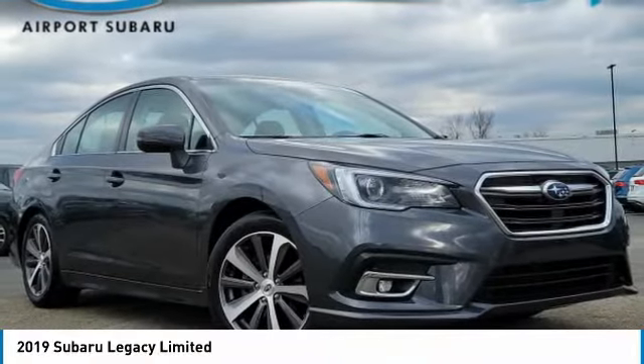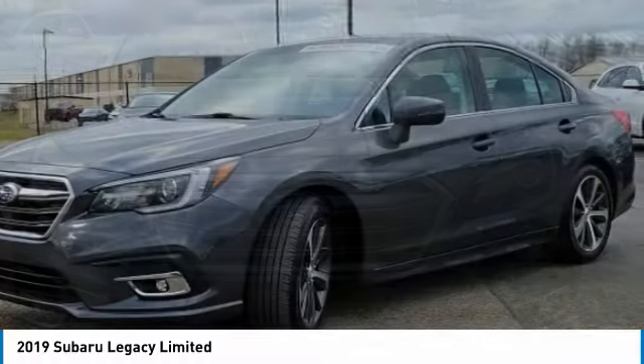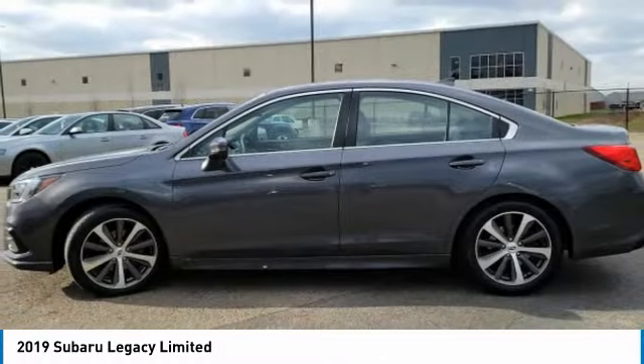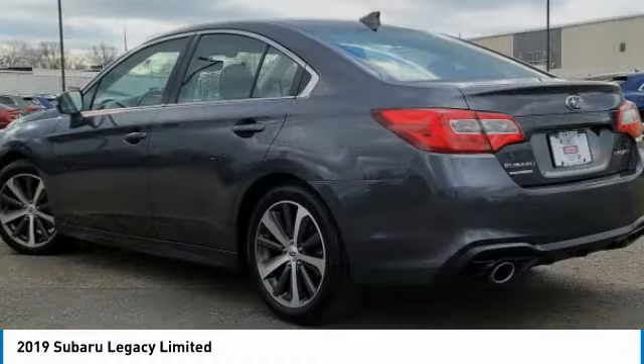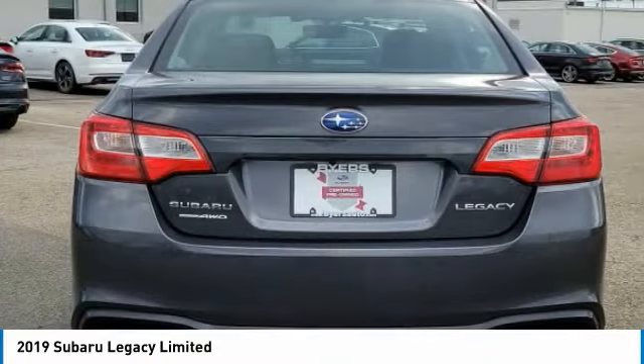We are pleased to show you the 2019 Legacy. The Subaru Legacy offers a roomy interior and a dynamic drive you feel every second you're in the driver's seat. It's a refreshing alternative to the alternatives. This vehicle has less than 25,000 miles.